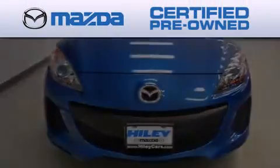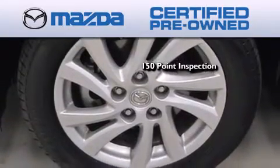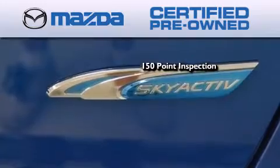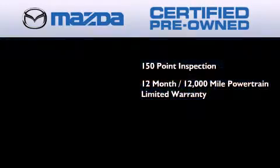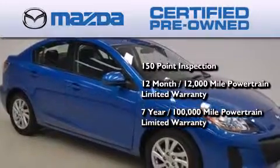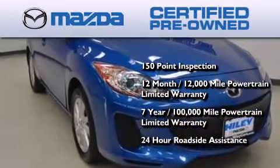Because we want your certified pre-owned Mazda to feel like new, each vehicle is required to endure an uncompromising 150-point inspection, comes with a 12-month, 12,000-mile vehicle limited warranty, a seven-year, 100,000-mile powertrain limited warranty, and 24-hour roadside assistance throughout the term of the powertrain warranty.